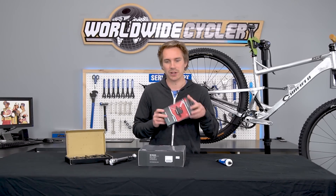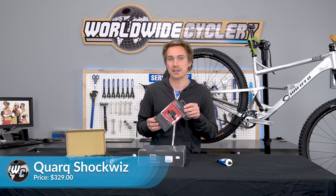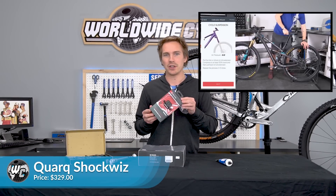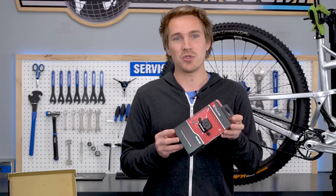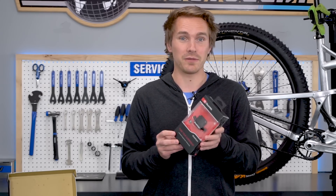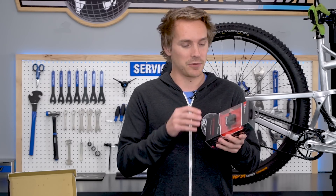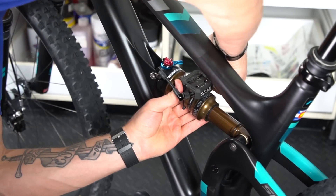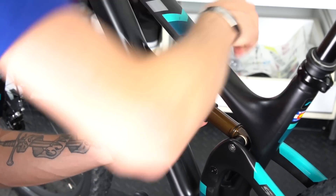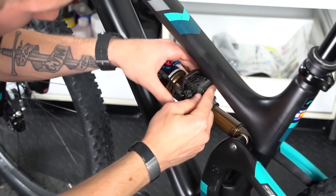Last but not least, Corkscrew ShockWiz — $329. We did make a review video and a setup how-to explanation video on this product. This is a suspension tuning device that connects to your phone via Bluetooth. You put it on your bike — your fork or your shock, air shock or air fork — and you go ride, and it gives you all of this data acquisition and suggestions.